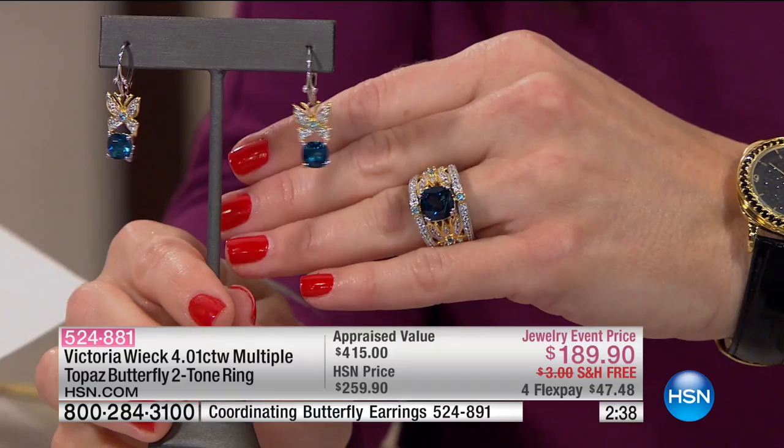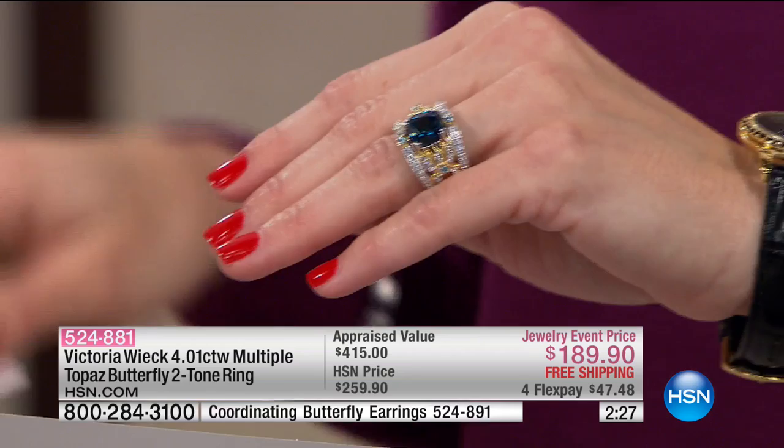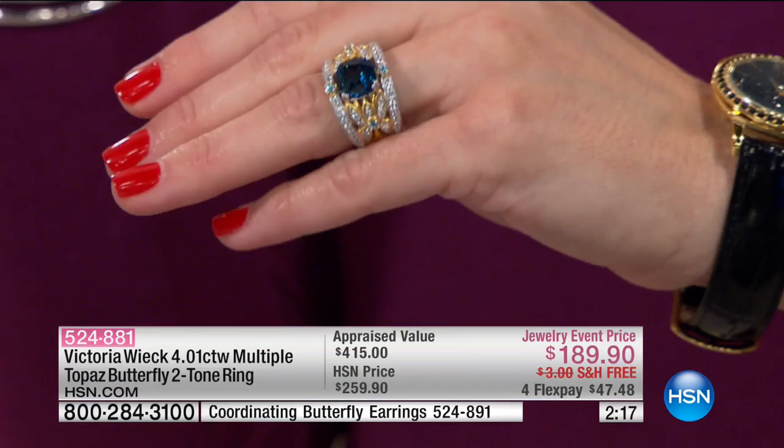God gave us eyes and we can see quality, we can feel quality. You're going to feel and see it. This is one of those pieces that really screams out quality. It's just beautiful. That London blue topaz is nearly three and a half carats. You're going to order the ring in sizes five through eleven. This is the perfect time to get this — maybe for yourself with a resolution, because a butterfly for so many of us is the ultimate symbol of transformation. New year, new beginning.